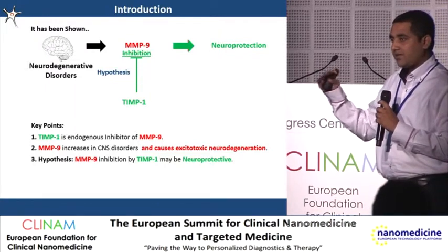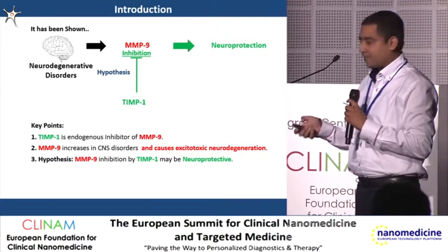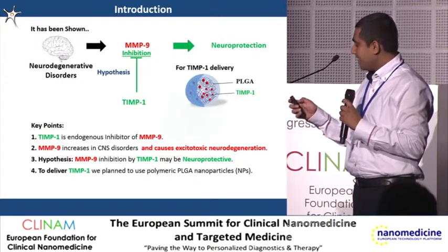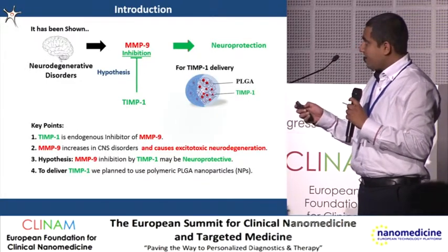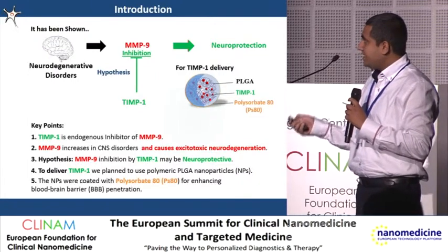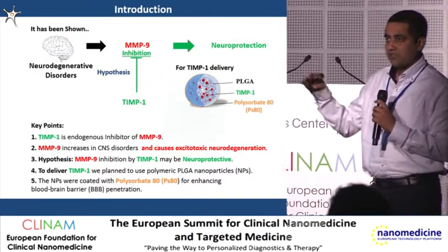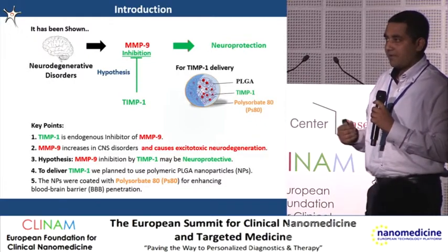The problem with TIMP1 is that it is a protein and it does not cross the blood-brain barrier, and it also has very low bioavailability. To deliver TIMP1, we thought we could use PLGA nanoparticles, in which TIMP1 will be entrapped in the PLGA matrix. To make them cross the blood-brain barrier, we plan to coat them with polysorbate 80 — that is Tween 80 — which is a surfactant that has been shown to enable nanoparticles to cross the blood-brain barrier.